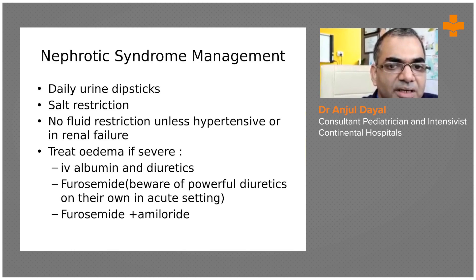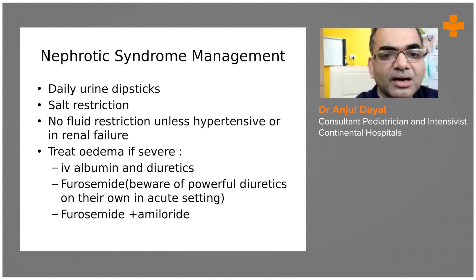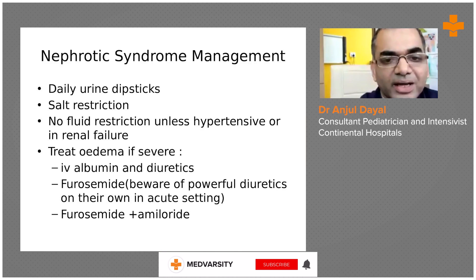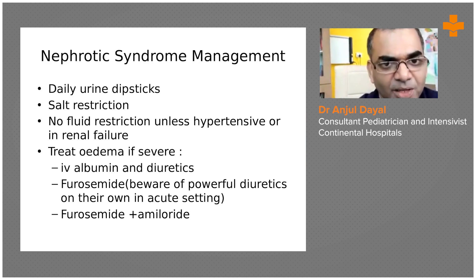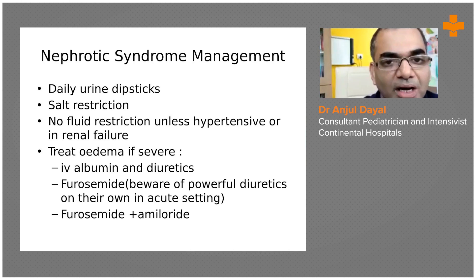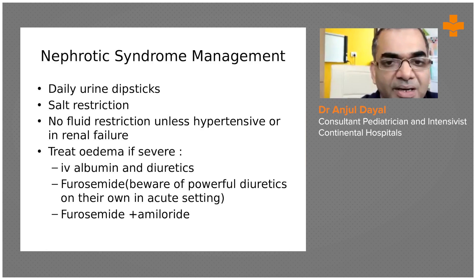We have to do a mild salt restriction — it is important because the edema will increase if the child takes too much salt. We do not require fluid restriction in a child with minimal change disease or normal nephrotic syndrome. These children are usually hypovolemic although they look edematous; the underlying circulating blood volume is low — it is usually interstitial edema. Fluid restriction is only required if there is associated congestive cardiac failure, massive pleural effusion with pulmonary edema, or renal failure.